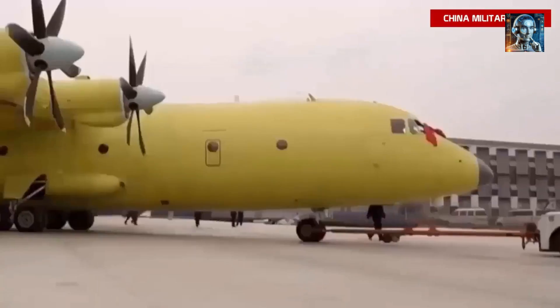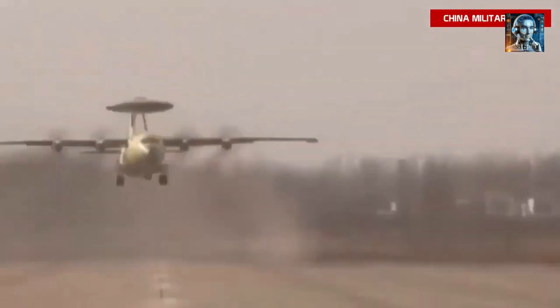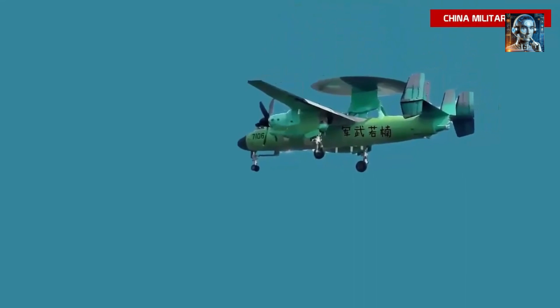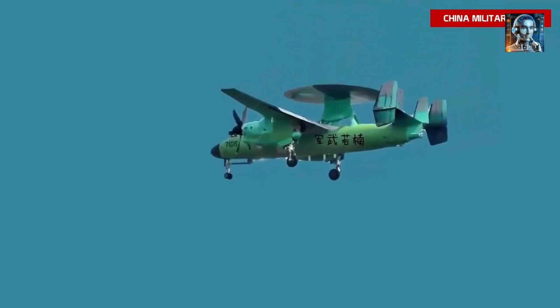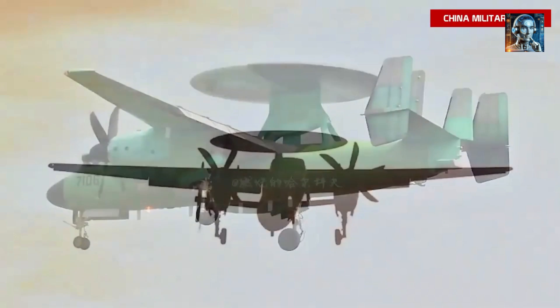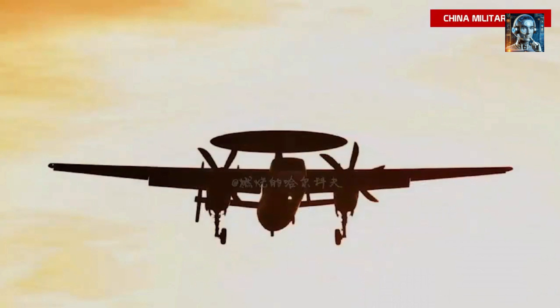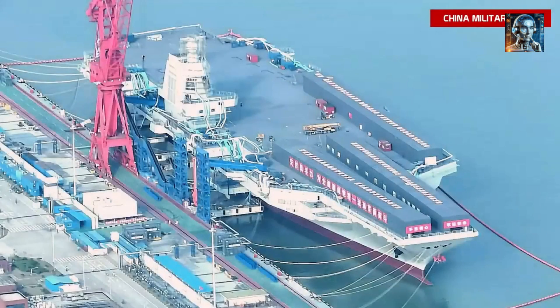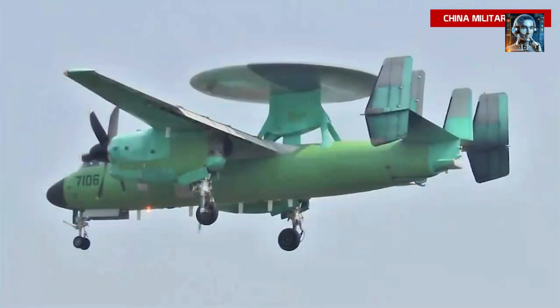The KJ-600 is an impressive display of China's growing military capabilities and their focus on developing cutting-edge technology. This AEW&C aircraft is based on the proven Y-9 transport plane, but with a host of enhancements that make it a truly modern warfare platform. One of its most notable features is the advanced active electronically scanned array radar system, which provides 360-degree coverage and can track hundreds of targets simultaneously. This radar is housed in a distinctive rotating dome above the fuselage, giving the KJ-600 its unique look.